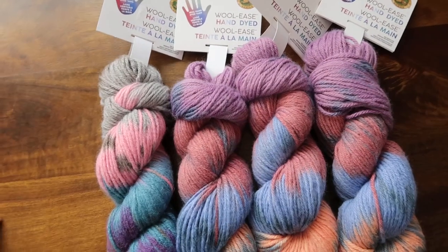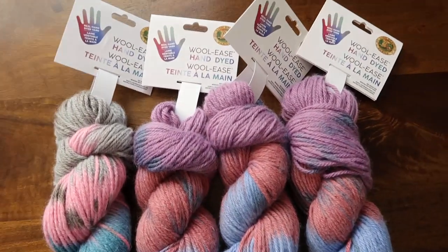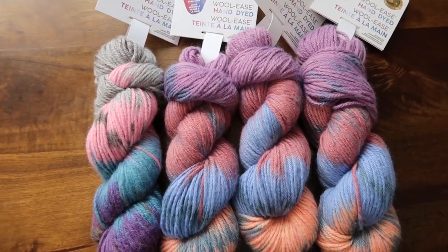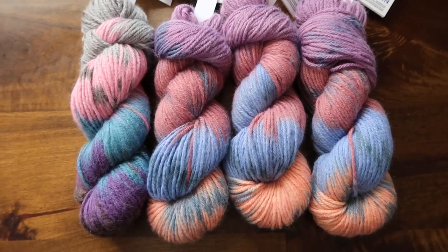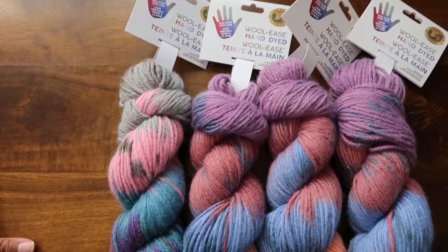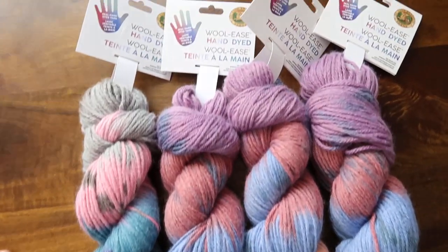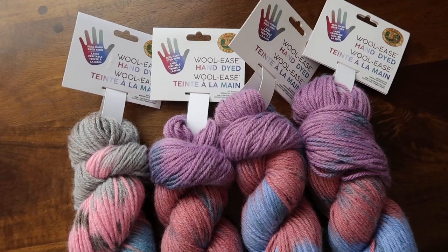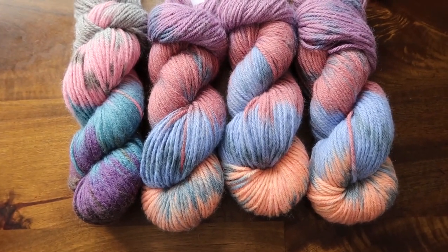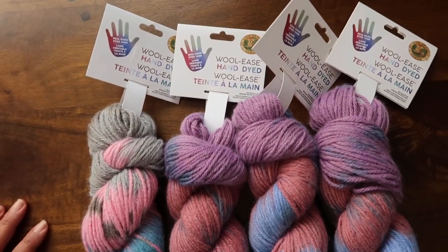My question to you all — and this is how you enter the giveaway — what was your first concert? I saw INXS in 1988, that was my first full-on professional concert. Let me know down below and you will be entered to win this four skeins of Lion Brand Wool-Ease hand dyed yarn.